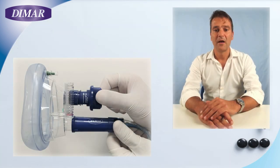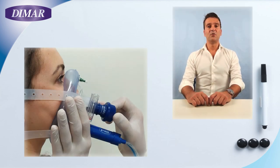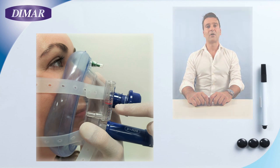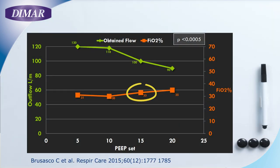As a second step, open the PEEP valve completely and apply the mask to the patient's face, giving them some minutes to adapt. At this stage, you can fix the headgear, adjust the PEEP to the desired level, and check the stability of the parameters on the manometer. In this condition, regardless of the PEEP you have chosen or the flow you have adjusted, your patient is receiving an FiO2 of approximately 33%.